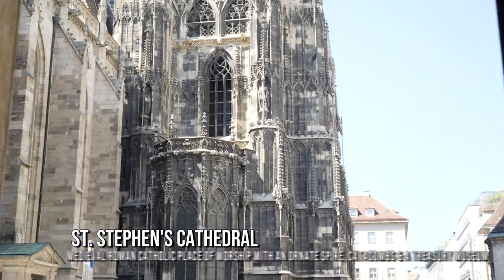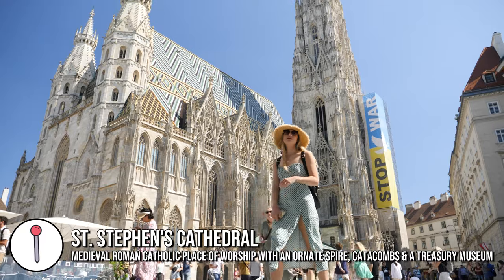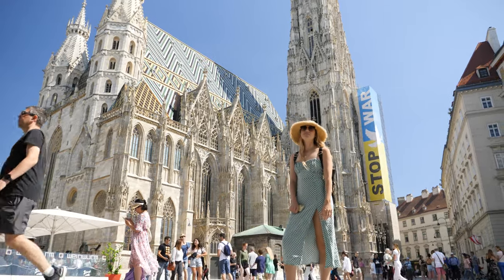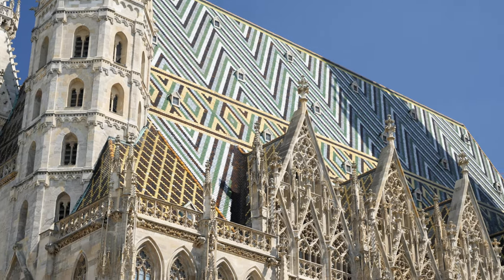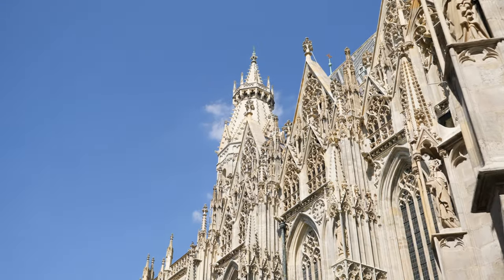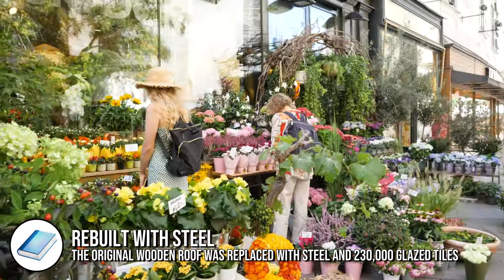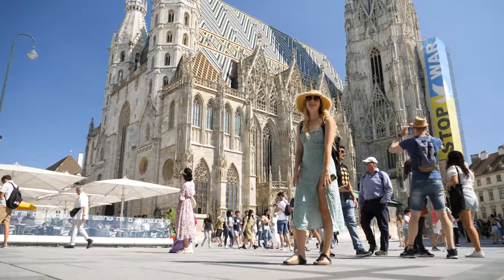Behind me is the main cathedral of Austria and the roof is just so stunning - it's one of my favorite buildings I've seen so far. The roof is different from the rest of the building. The original was completely made of wood, and during World War 2 fires from the city brought flames onto the roof and destroyed it from the outside in. The roof collapsed and they had to rebuild it. I've never seen a cathedral so unique - it's one of the highlights for me.